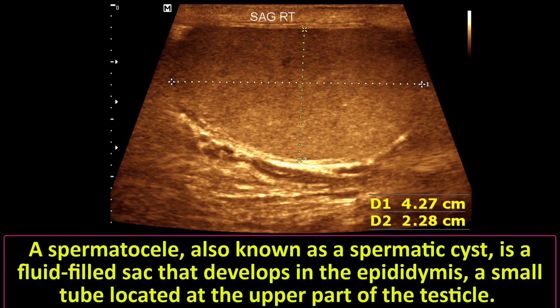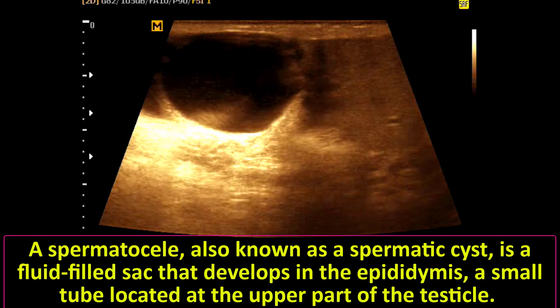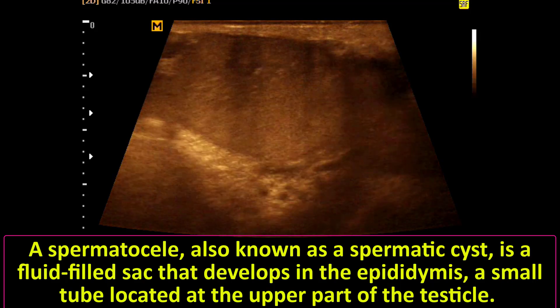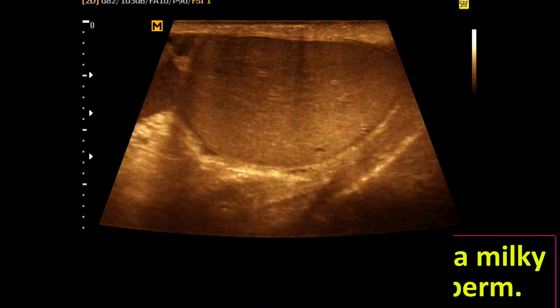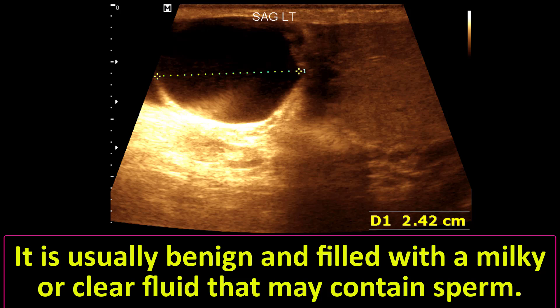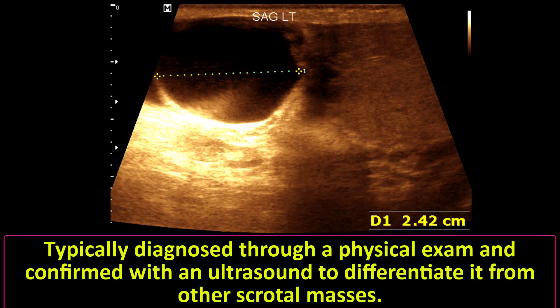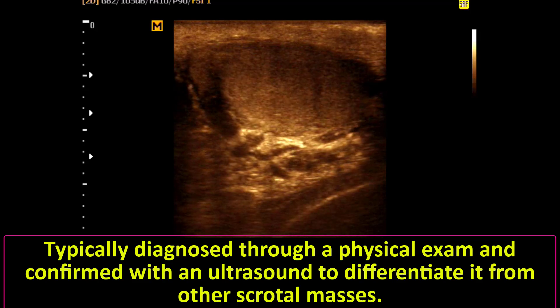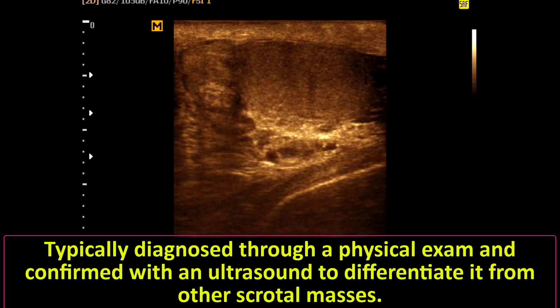A spermatocele, also known as a spermatic cyst, is a fluid-filled sac that develops in the epididymis, a small tube located at the upper part of the testicle. It is usually benign and filled with a milky or clear fluid that may contain sperm, typically diagnosed through a physical exam and confirmed with an ultrasound to differentiate it from other scrotal masses.